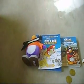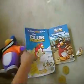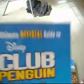Yesterday I went to Toys R Us and bought some Club Penguin toys. I got a Rocker toy. I got this Club Penguin book — the official guide to Club Penguin.